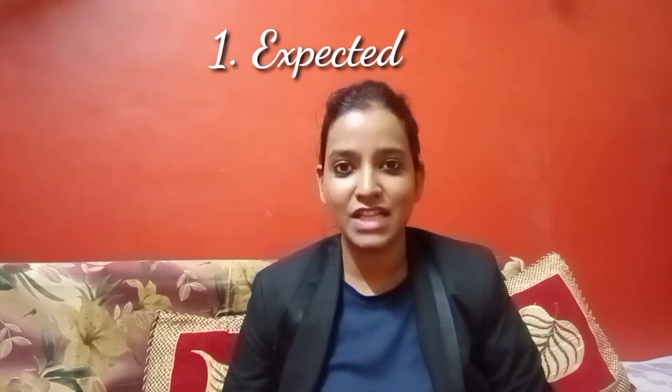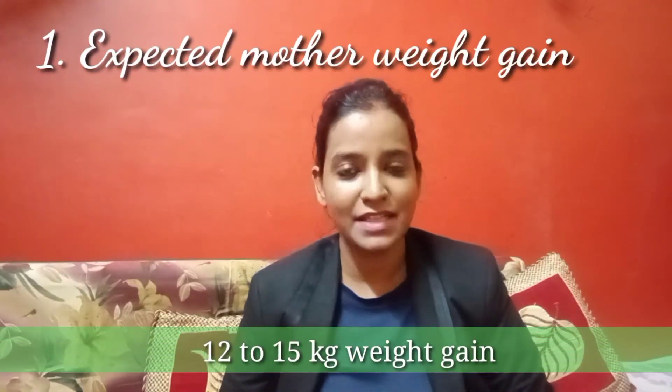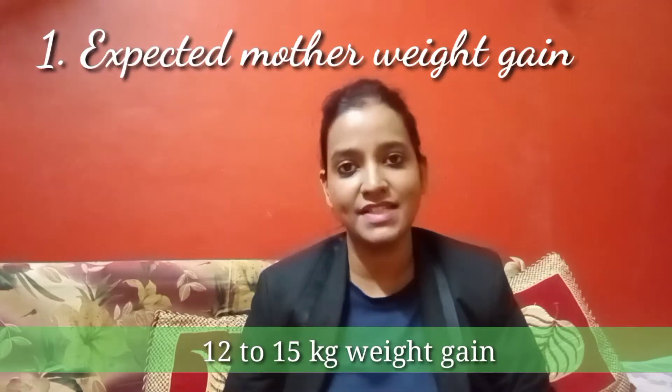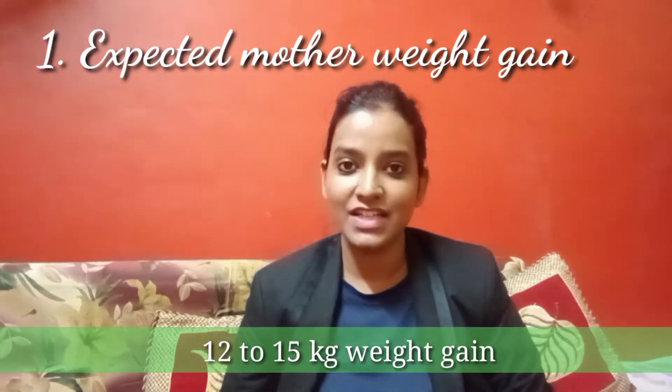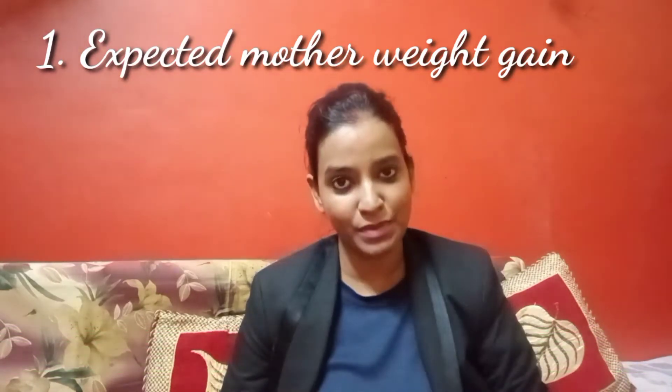The first sign: an expectant mother usually gains about 12 to 15 kg during pregnancy. This weight gain is very important during pregnancy, and along with this, the weight of her belly also increases over time.